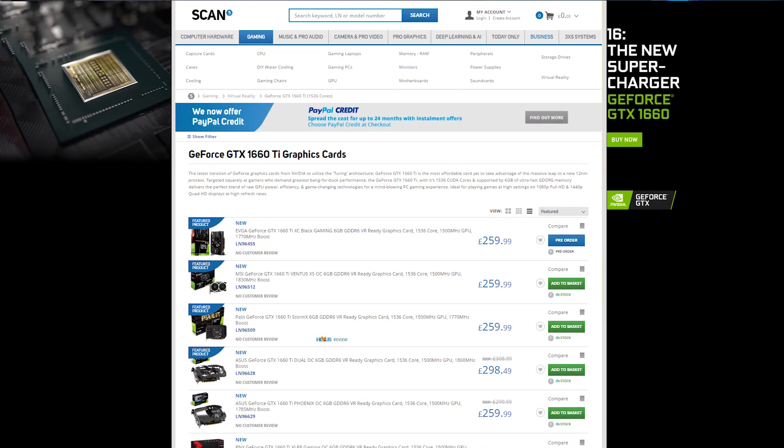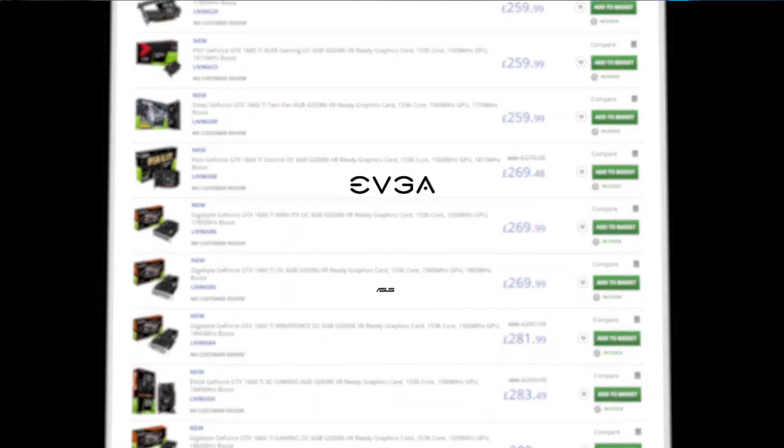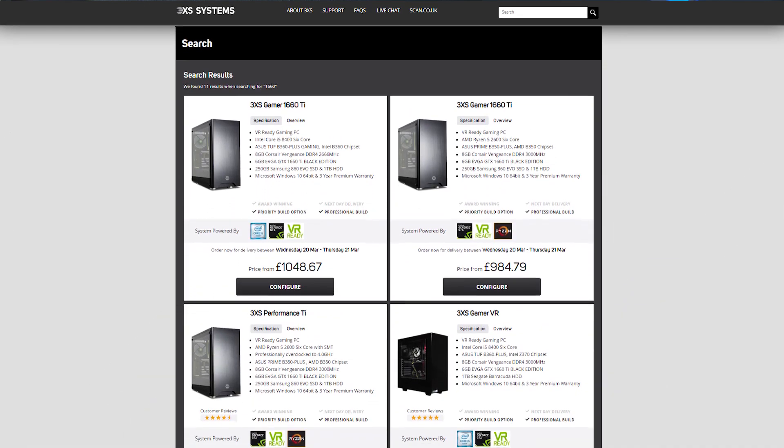Scan stocks a wide range of GeForce GTX 1660 Ti and GTX 1660 cards from all board manufacturers, including big names such as EVGA and ASUS, plus gaming PCs featuring the new cards built by our award-winning 3XS systems. Check out the links in the description below or our website scan.co.uk for more information.